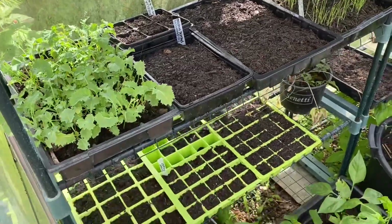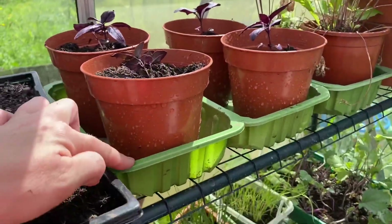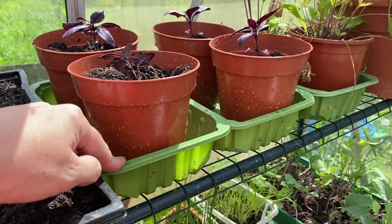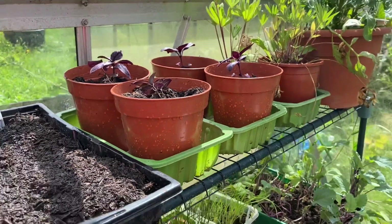I've put them all in here, including the red leaf basil. These mushroom trays are really good to keep — they're the boxes we buy mushrooms in. I just keep them and fill them with water, and they're great for keeping the seedlings nice and hydrated.